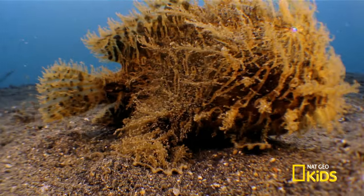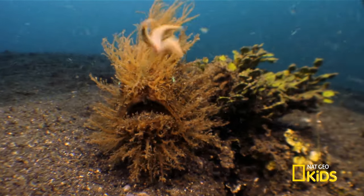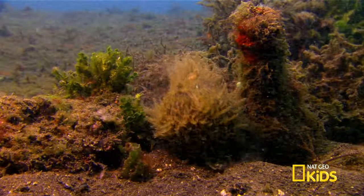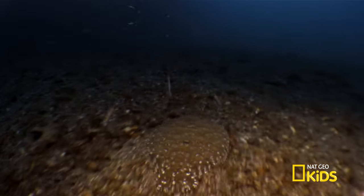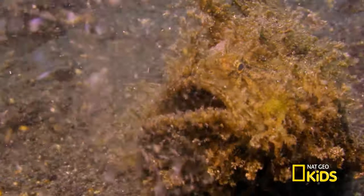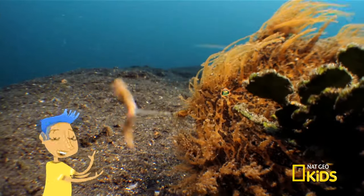Does it eat worms? Well... What? It has its own worm? In a way. It has an adapted dorsal fin that acts as a fishing rod with a lure. Wow — a fish that goes fishing. It doesn't just attract and catch small fish. This furry fisherman stalks and swallows big fish, too. Looks like rocks aren't as tasty as flounder. That's freaky!